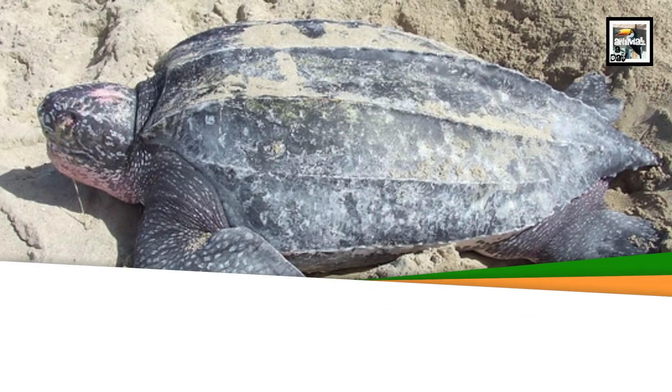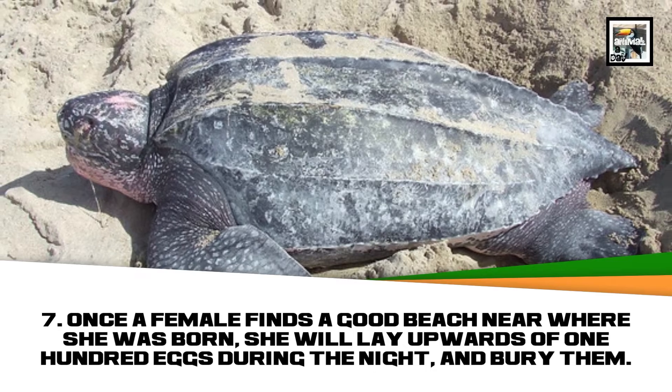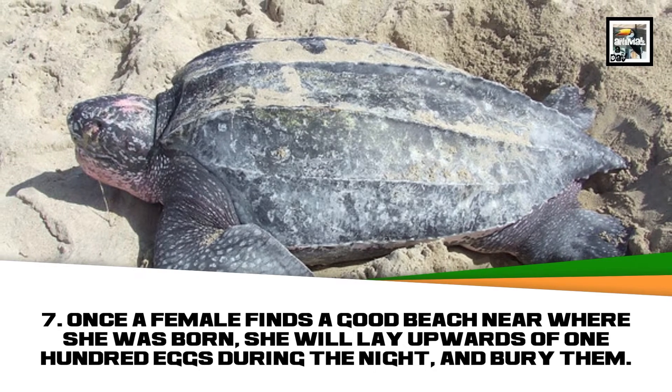Once a female finds a good beach near where she was born, she will lay upwards of 100 eggs during the night and bury them.